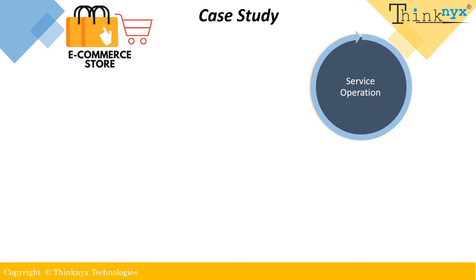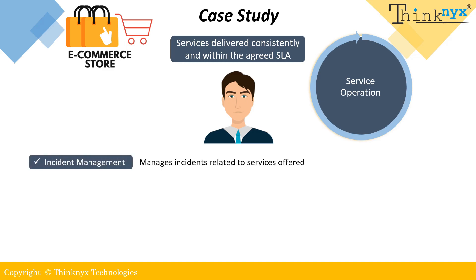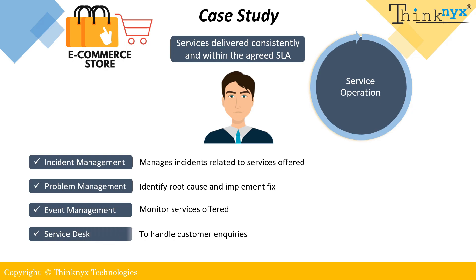In our example, the e-commerce company would focus on managing and delivering the services that have been transitioned to the operational environment. This might include incident management, where the company will manage incidents related to the services offered such as customer issues with online shopping or delivery problems. Problem management, where the company will identify the root cause of an issue and implement a permanent fix to prevent it from happening again. Event management, where the company will monitor the services offered. And a service desk, which helps the company handle customer inquiries and support related requests. With this, the e-commerce company can ensure that customers have a positive experience with the services offered to them.